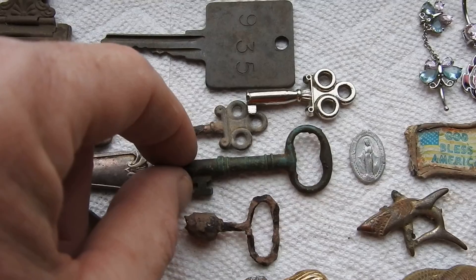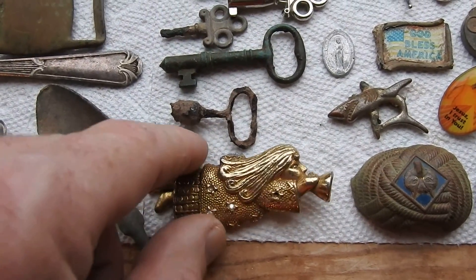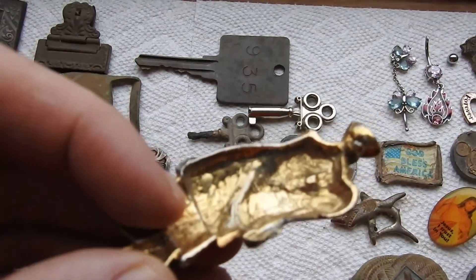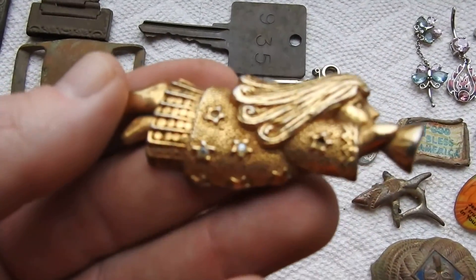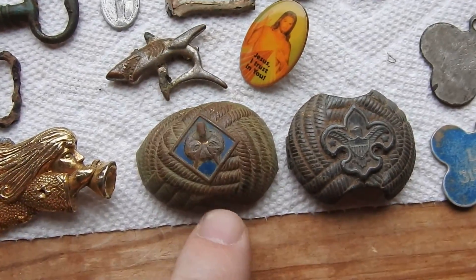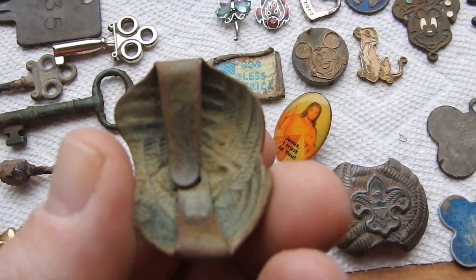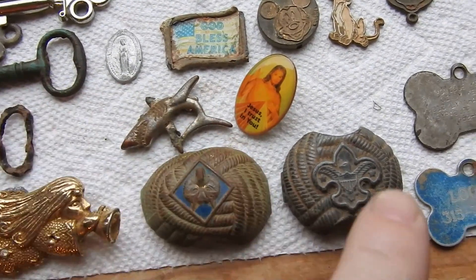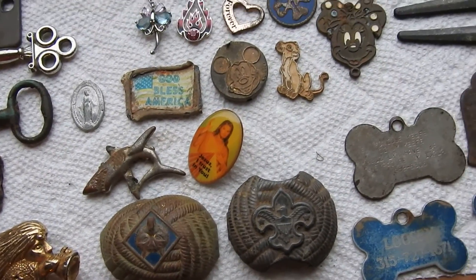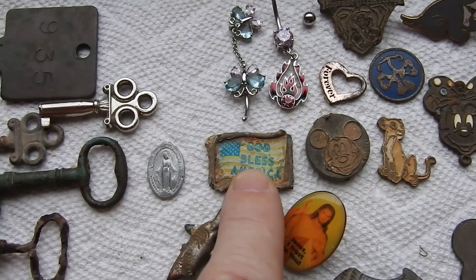Some cool old keys — skeleton keys. This is an old pendant that I dug up, it's busted but still looks pretty cool. These are some old Boy Scout clip ties from back in the day — I dug those up. God Bless America pendant.